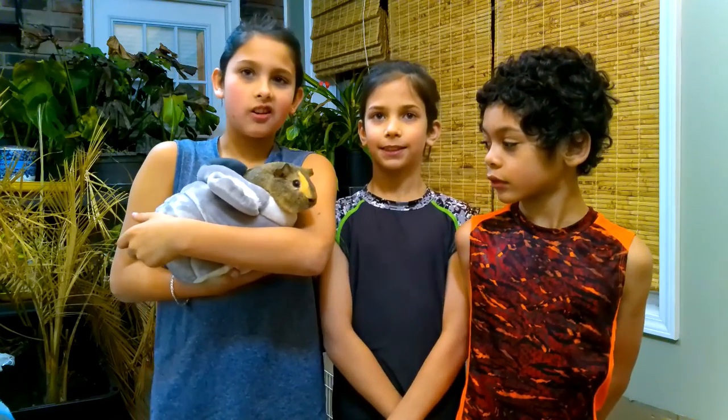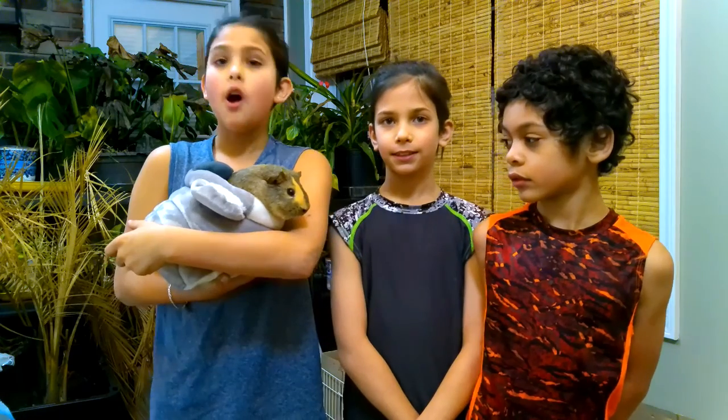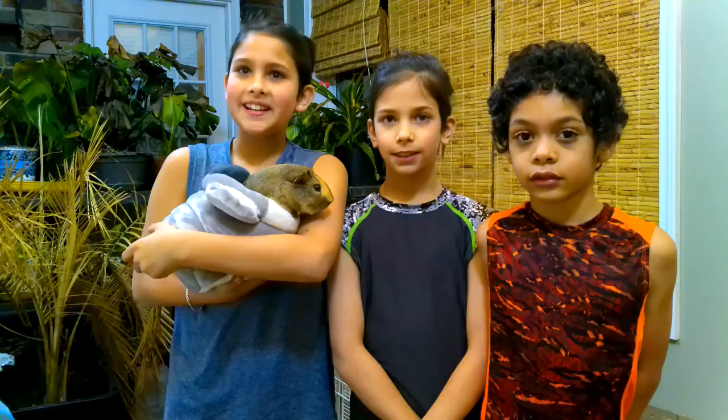Hi guys, Alex, Aaron, and Jonathan here, and today we are going to be making a video on what guinea pigs eat, what we feed our guinea pigs, how much of it we feed them, and when we feed them. Let's get started with the video, I hope you like it!